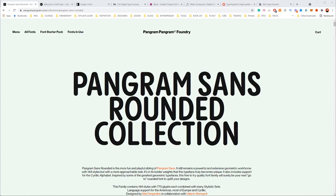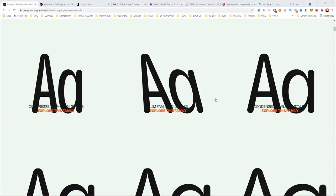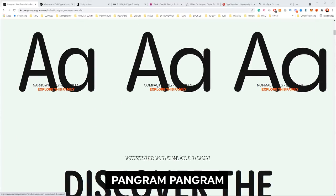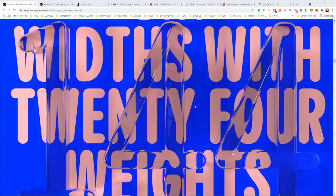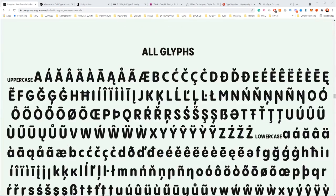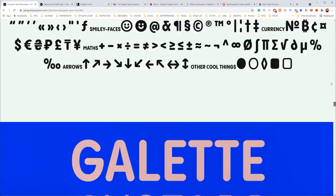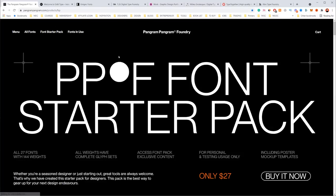Number one is Pangram Pangram. They have awesome packs and awesome families of fonts. They do give free trials, which is really cool. You can also go to the font starter pack and get a whole pack of fonts — it's like $27.